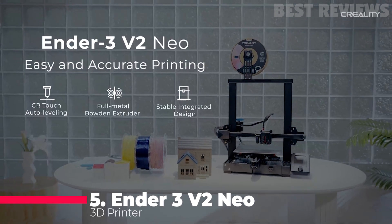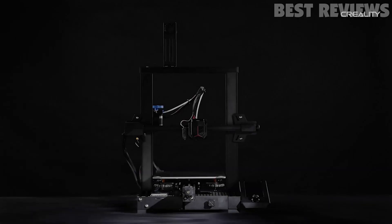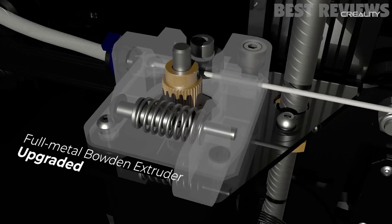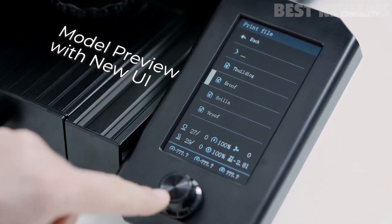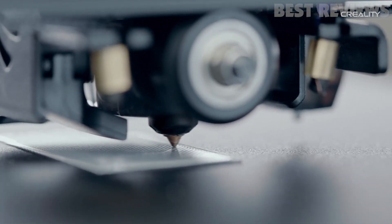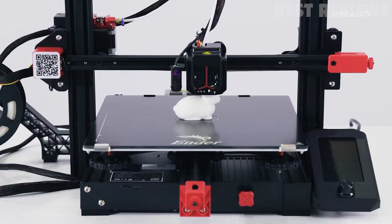Number 5: Ender 3 Version 2 Neo. The Ender 3 Version 2 Neo is a great choice for beginners and professionals alike. It comes with CR Touch auto bed leveling, a PC spring steel magnetic build plate, a full metal Bowden extruder, and a silent motherboard with resume printing and model preview functions. Designed to be easy to assemble and use, its upgraded features make it a pleasure to work with. The auto leveling, preview function, and new user interface make this printer a great addition to any 3D printing arsenal. Highly recommended.